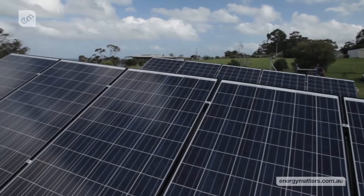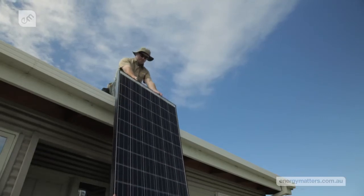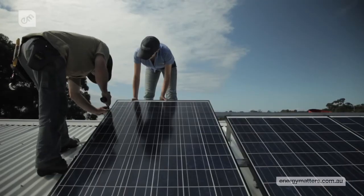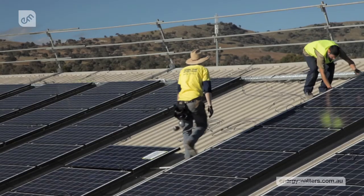REC panels have become a common sight on the rooftops of Australian homes after Energy Matters introduced them to the market in June 2010. Demand rapidly grew, resulting in Energy Matters entering into a 20-megawatt purchase agreement with REC, one of the largest single solar module supply agreements in Australian history.